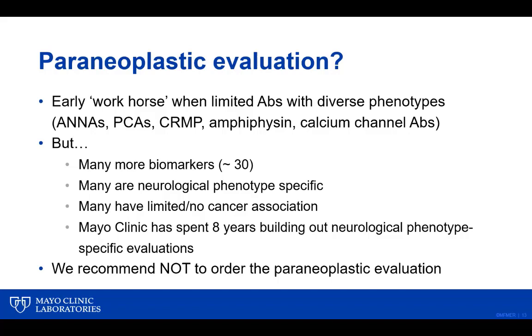Regarding the paraneoplastic evaluation: this was an early workhorse diagnostic test when only limited numbers of antibodies were available, used for patients with diverse phenotypes and classical paraneoplastic antibodies. Over time, more biomarkers were added to the paraneoplastic evaluation, some of which have more limited cancer associations and lower specificity for neurological phenotype. With the science progressing, many biomarkers now have neurological phenotype specificity, and many have limited or no cancer association. As a result, we've spent years building out neurological phenotype-specific evaluations covering the whole neuroaxis, making the paraneoplastic evaluation essentially redundant. We now recommend not to order this evaluation.